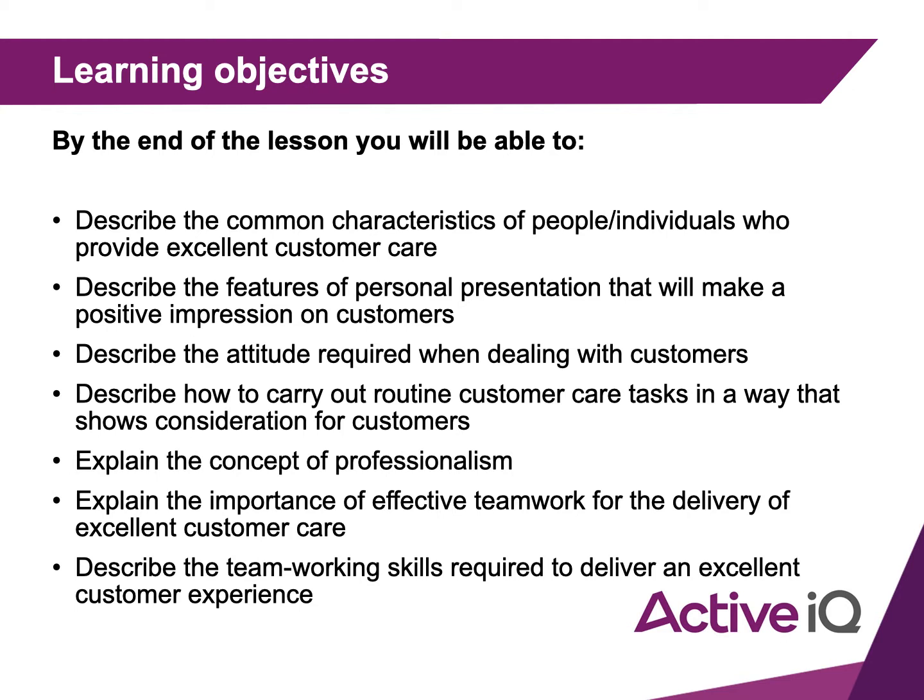By the end of this lesson you will be able to describe the common characteristics of people who provide excellent customer care, the features of personal presentation that make a positive impression on customers, the attitude required when dealing with customers, how to carry out routine customer care tasks in a way that shows consideration for customers, and explain the concept of professionalism and the importance of effective teamwork for the delivery of excellent customer care.